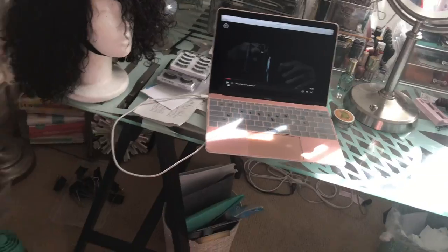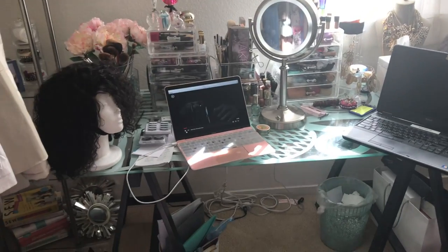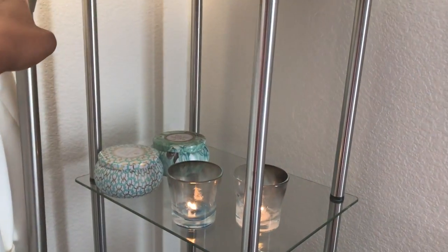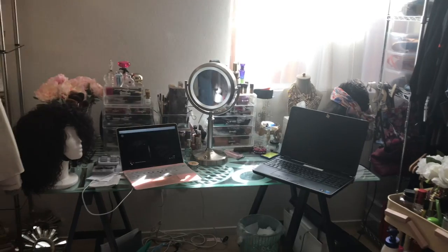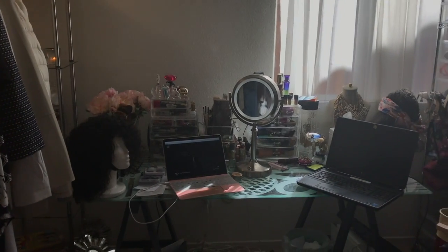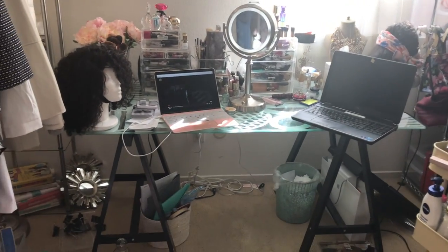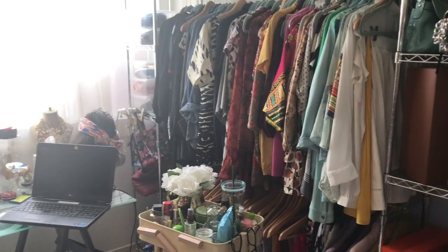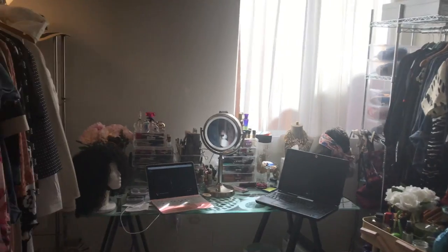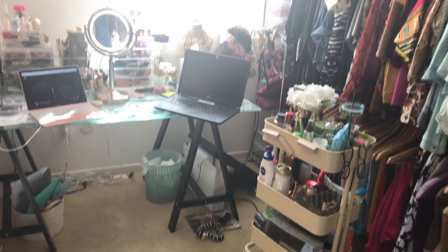It probably needed to be cleaned up before I showed you guys, but the point is I want to stay organized. Let me turn the light on — I thought I had a good lighting opportunity but I've been proven wrong. Anyway, this is where I get ready in the morning — I sit there and put myself together.